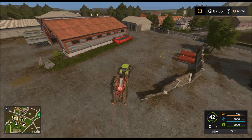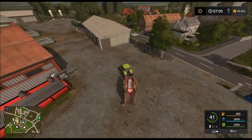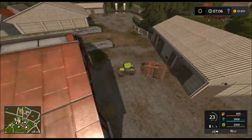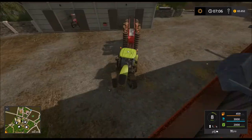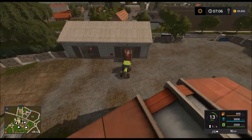So dreckig wie das ganze Zeug hier ist – wenn ich das mal gerne abgespritzt hätte mit dem Hochdruckstrahler. Naja, stellen wir es erstmal dreckig in die Scheune.